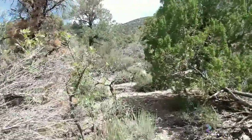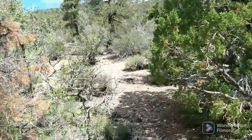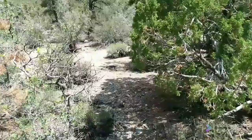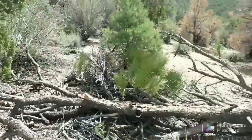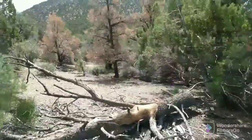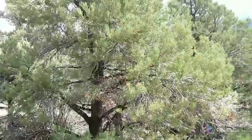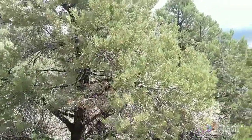I don't see nothing up there. Not many game trails either or any signs. Oh, there's a bird over there. I'm up here in a semi-piñon forest.